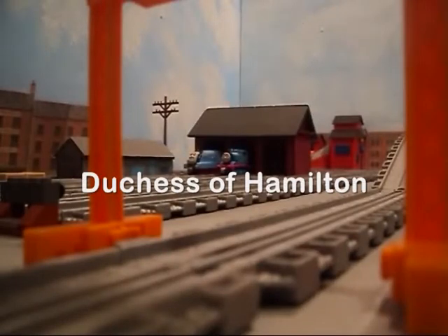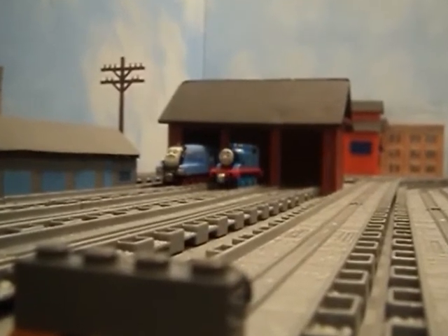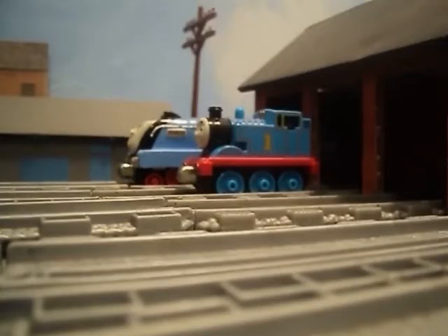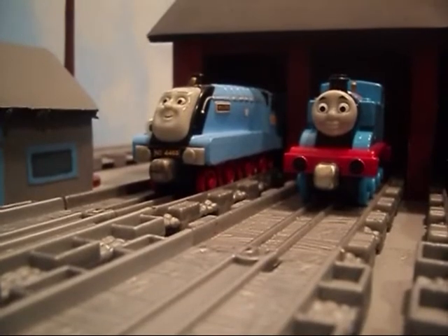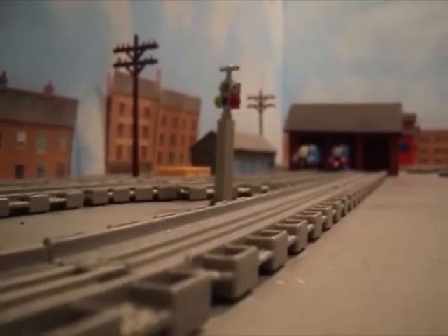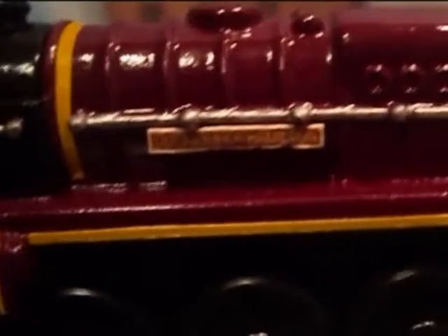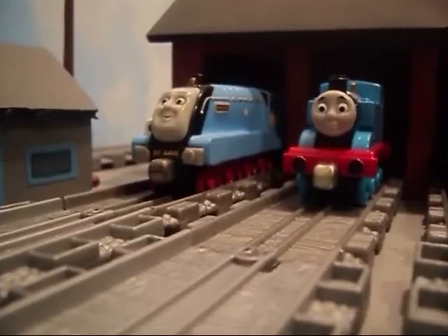Welcome back Thomas fans! Thank you for joining us once again as we present the 13th installment of our Thomas and Friends Diecast Custom Showcase. Thank you all for supporting our efforts so far — we wouldn't be here without you. We have more custom take-along and take-and-play models on the way, so be sure to stick around to see what's coming in the future. Now without any further delay, let's find out who's coming down the tracks today.